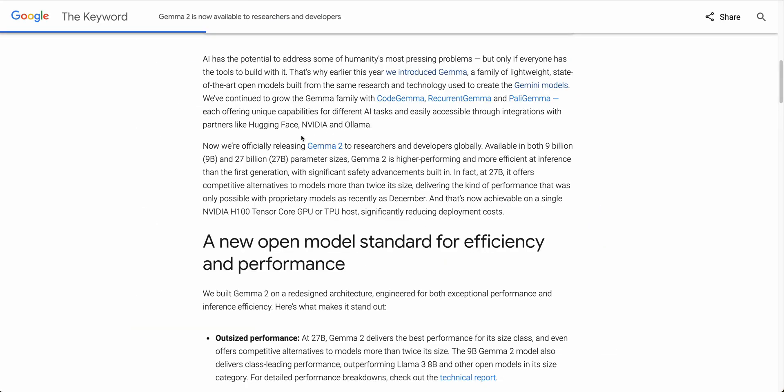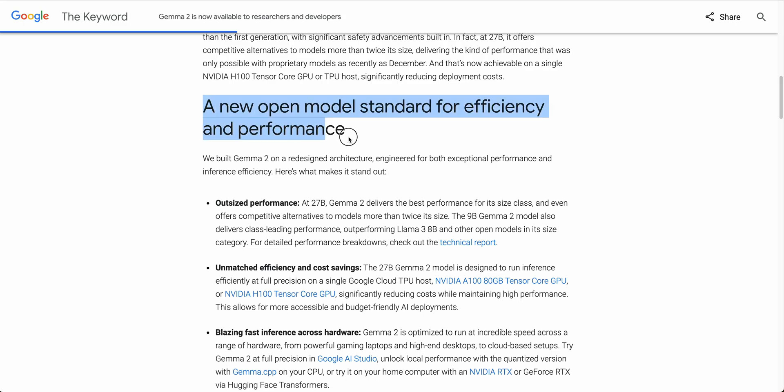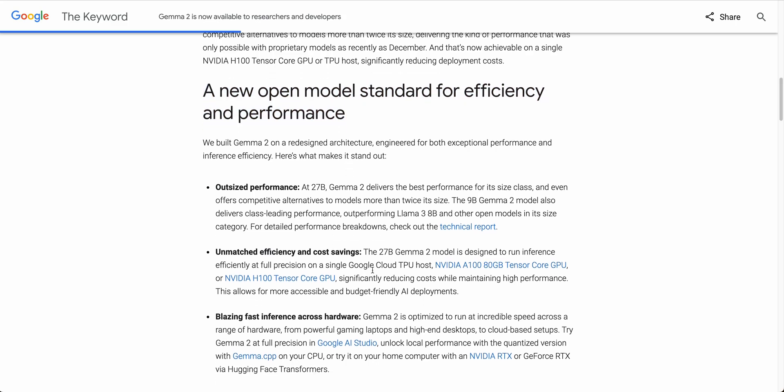It is also available on Ollama right now. If you have Ollama installed, you can run 'ollama run gemma2' and pull it down. The 27 billion parameter model is able to run on a single NVIDIA H100 Tensor Core GPU. Compared to something like Llama 70B, you wouldn't be able to do that on a single GPU — but with this model you get performance on par with or exceeding Llama 70B on a single H100. You can also run it on a Google Cloud TPU or an NVIDIA A100.